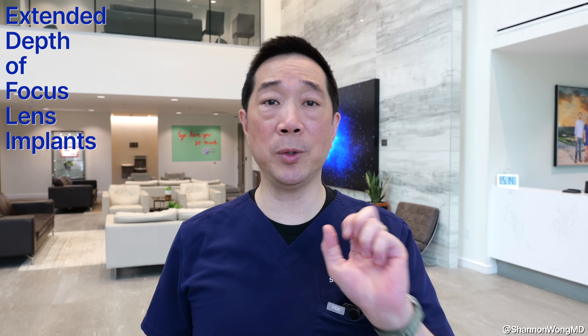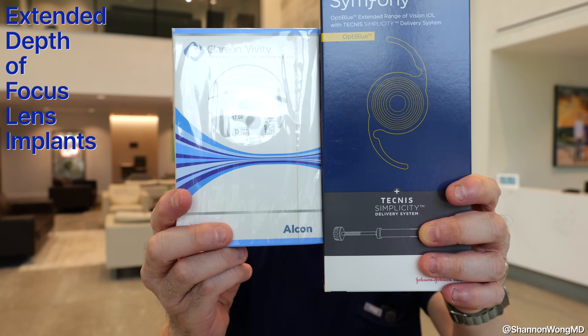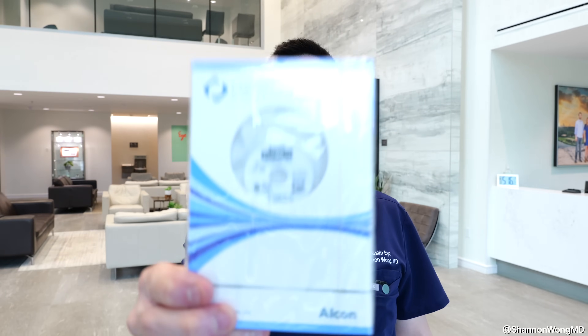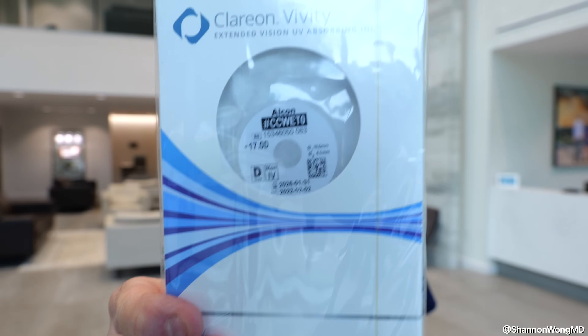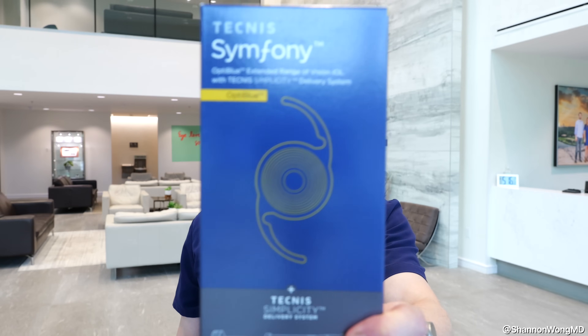Next, the two extended depth of focus lenses: the Symphony and the Vividy. These lenses give great vision far and mid, but not near — patients will still need reading glasses for close-up tasks. The Vividy creates minimal nighttime halos due to its design, while the Symphony does produce a halo effect at night. However, the Symphony tends to give better overall image quality than the Vividy and is my preferred lens for patients who have had radial keratotomy surgery.